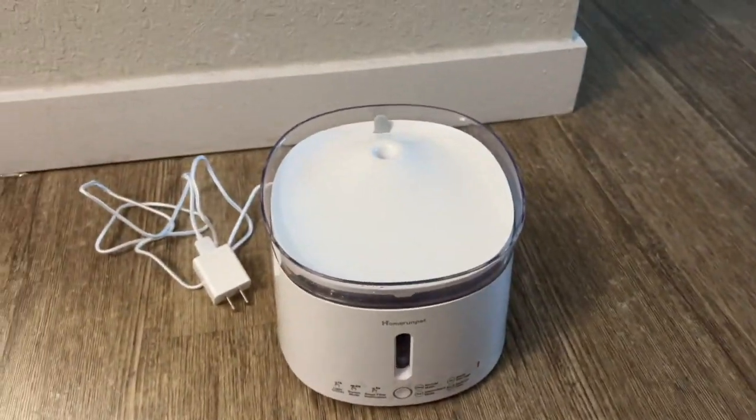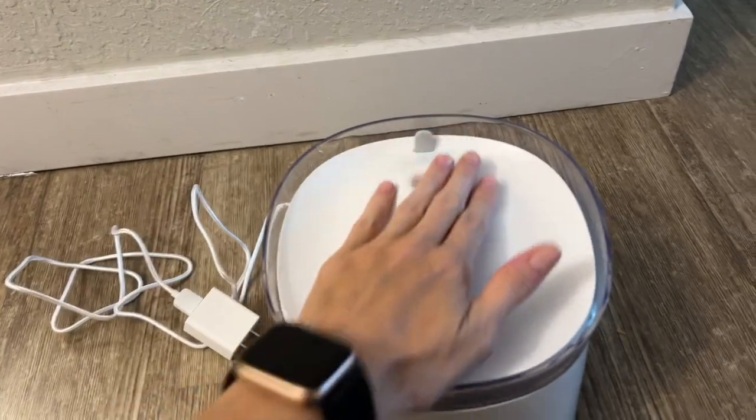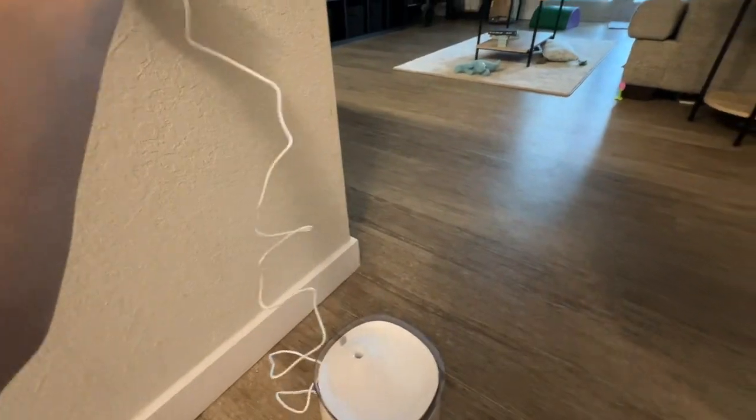I think I have it all ready. Let's plug it in and find out. Come here, buddy. You ready? Don't act scared.